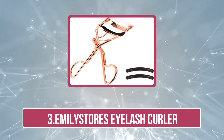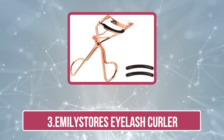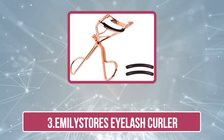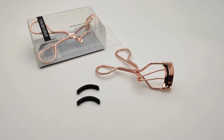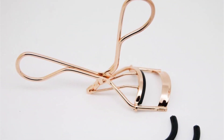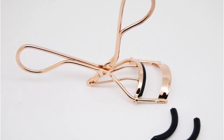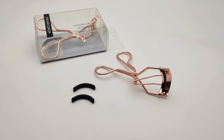Number three is the Emily Stores eyelash curler. This metal eyelash curler from Emily Stores is a handy beauty tool to get your lashes curled on the go. The scissor-shaped handle loops offer a premium grip to curl the lashes with minimal pressure smoothly. The silicone pads are gentle and touch the lashes carefully without causing damage. The golden color gives a luxurious look to the curler.